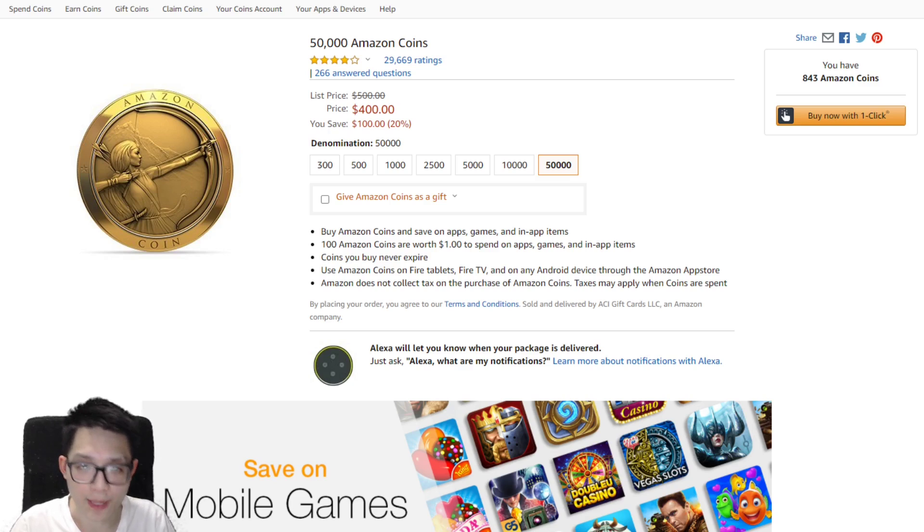You do need an Amazon account to buy Amazon Coins. Once you have your Amazon account set up, go to the description below and click on that link, and you will see the different price points. A hundred Amazon Coins equals one dollar.